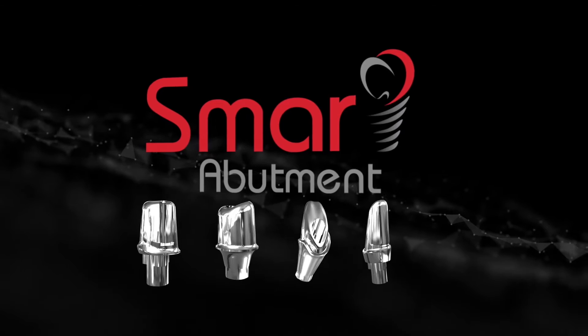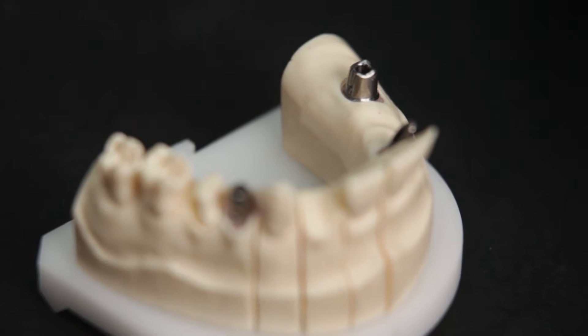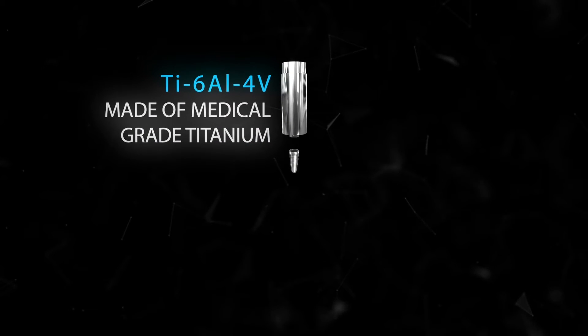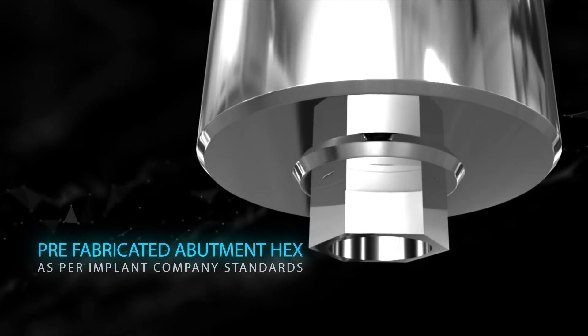This is basically a CAD/CAM customized abutment. It is made using prefabricated abutments where the hex or the connection has already been incorporated as per the company standards.